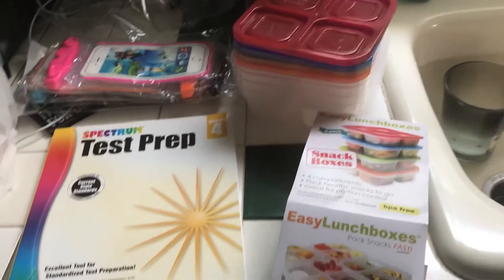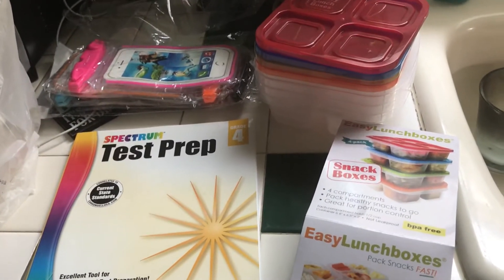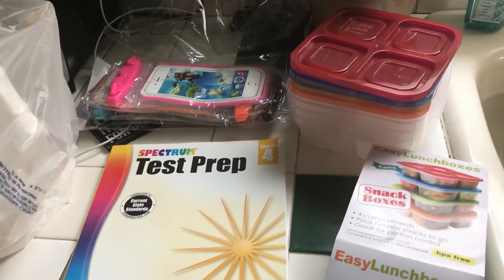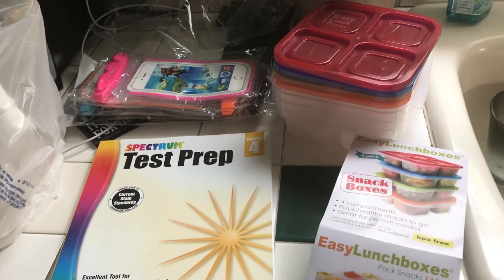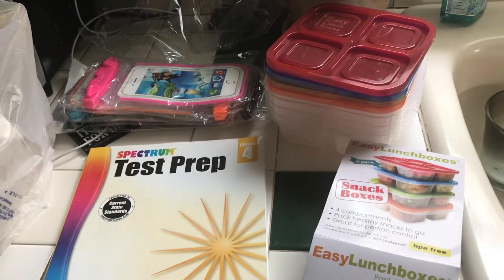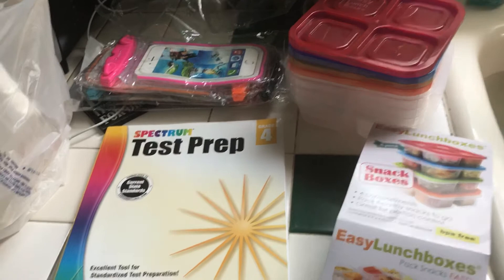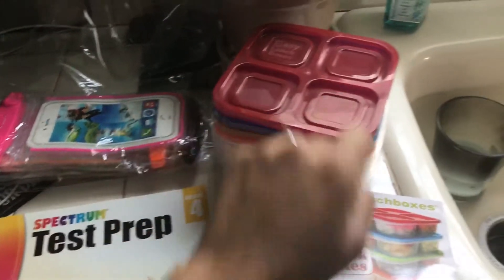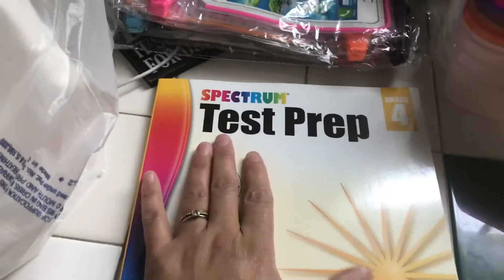Hello everyone! I wanted to do a quick Amazon haul. I basically got three things — I ordered them yesterday and already received all three items.